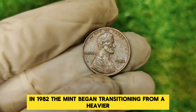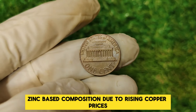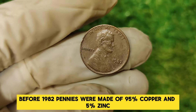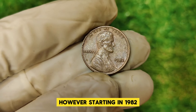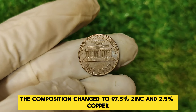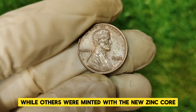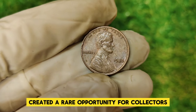To understand the significance of the 1982 penny, we first need to look at the historical context. The 1982 penny was struck during a period of significant change in the U.S. Mint's operations. In 1982, the mint began transitioning from a heavier, bronze-based composition to a lighter, zinc-based composition due to rising copper prices. Before 1982, pennies were made of 95% copper and 5% zinc. Starting in 1982, the composition changed to 97.5% zinc and 2.5% copper. This transition wasn't immediate — some pennies were made with the old bronze composition while others were minted with the new zinc core, creating a rare opportunity for collectors.